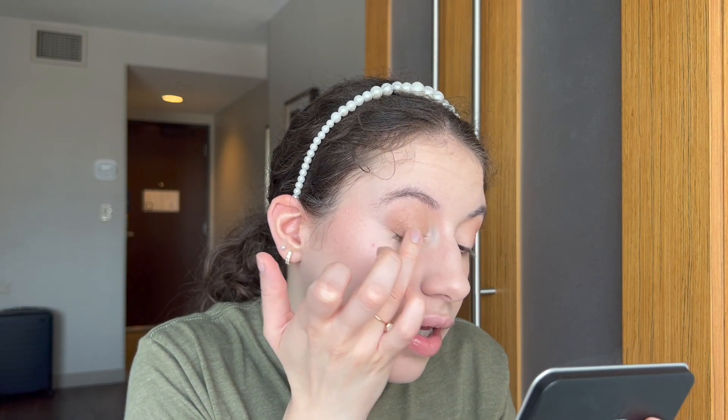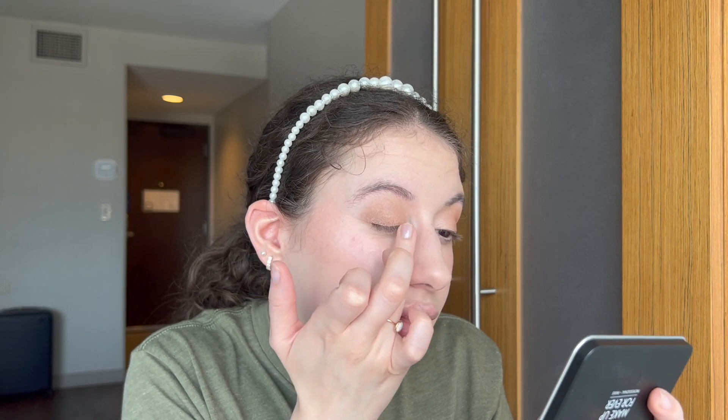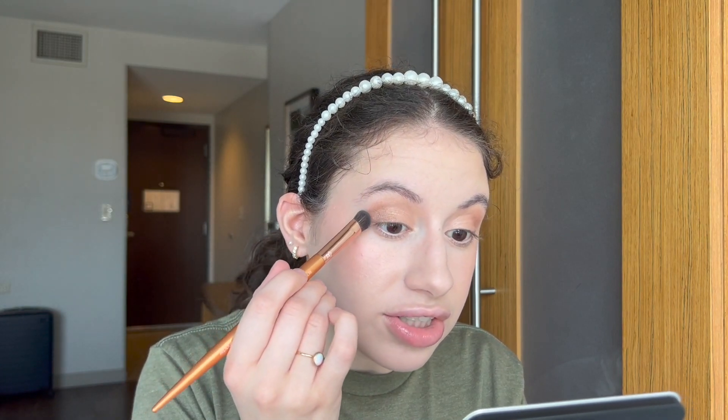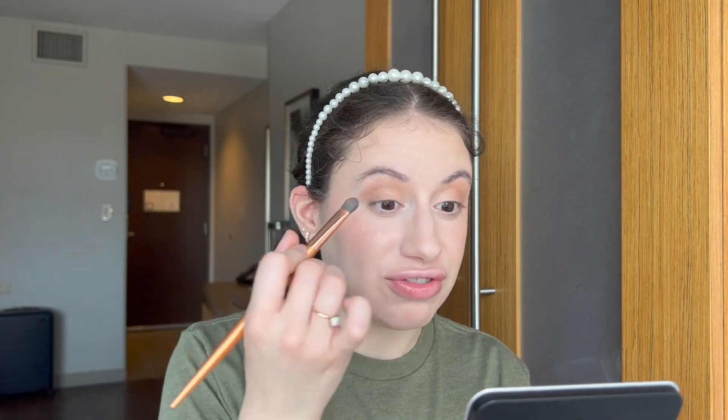I'm taking a grayish taupe shade and swiping it with my finger just along the edge, almost going towards my eye from the outside, to have a little more control on placement. Using my shader brush — more of a packing brush — I'm going to gently diffuse everything together but not too much. If I used a fluffy blending brush it would most likely just blend everything further out, which is not what I'm looking for.